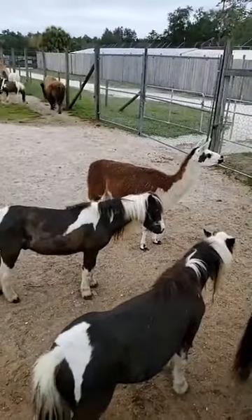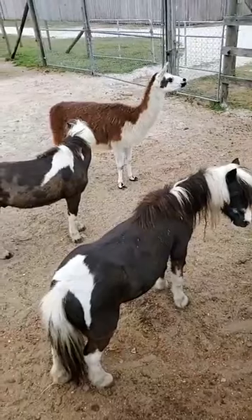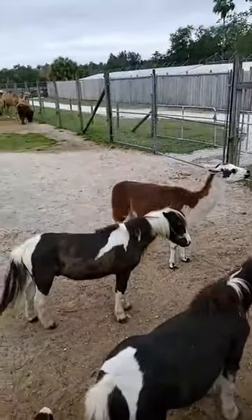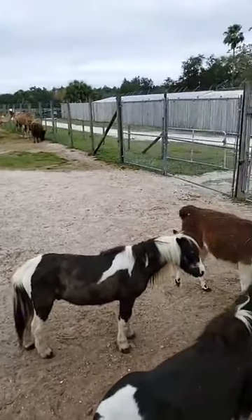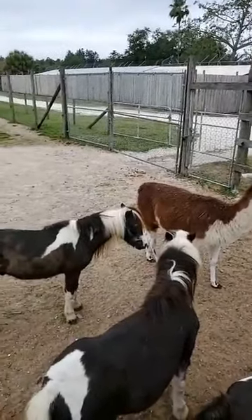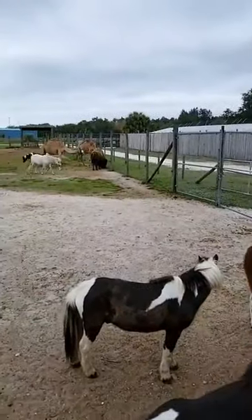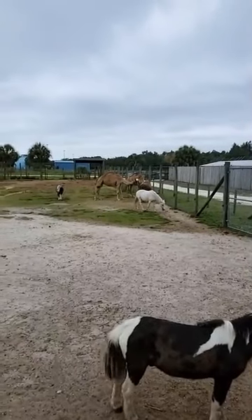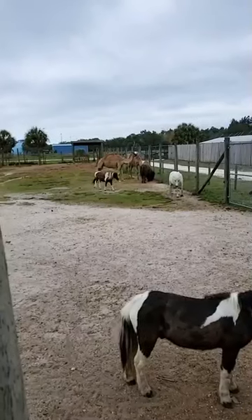Right in here in front of us we have our llama and our ponies — they came over to check out what we're doing. All of the ponies here range in different ages from 8 to about 16. We have our llama Tony Llama right here. A lot of people think ponies are just baby horses, but that is fiction. Ponies are their own species of horse — they're just a smaller breed. So the ones you see here are all full grown and they will not get any bigger.